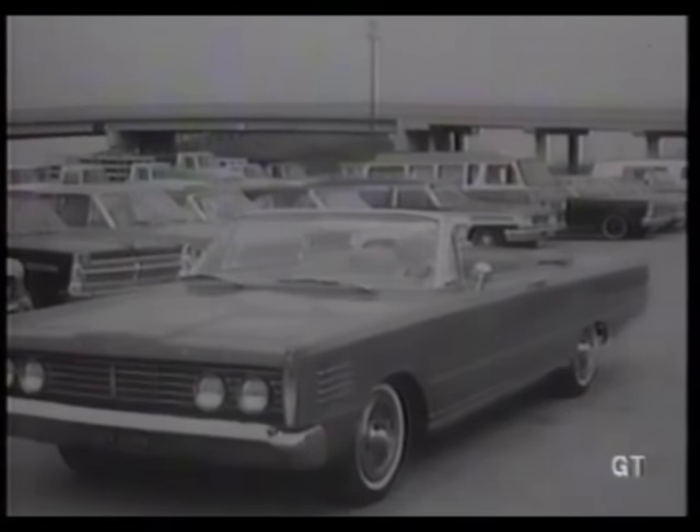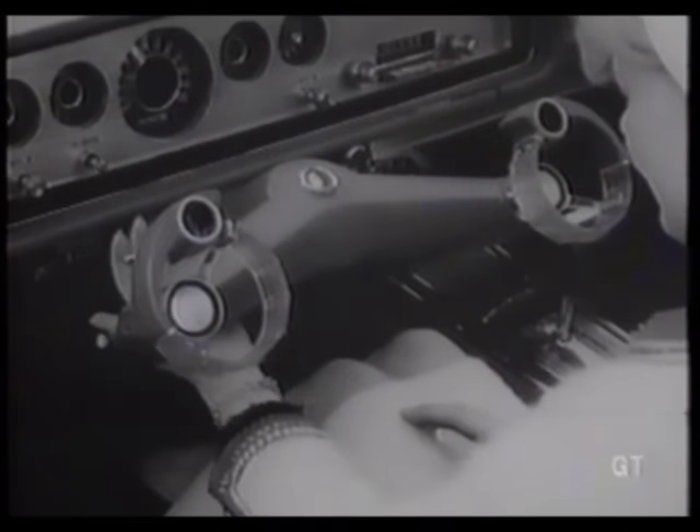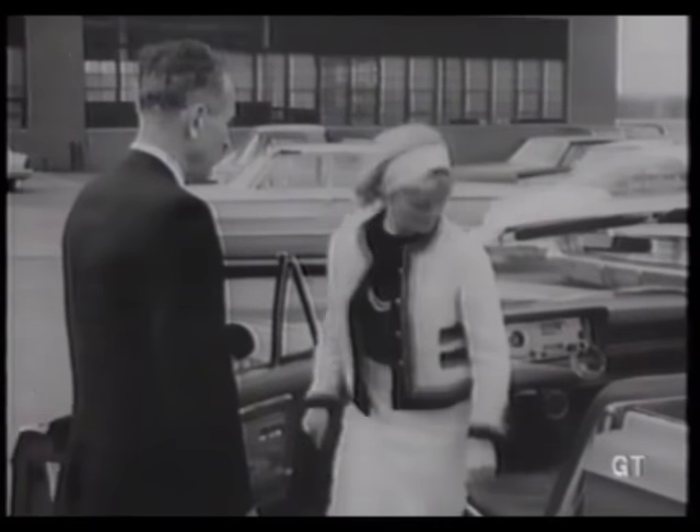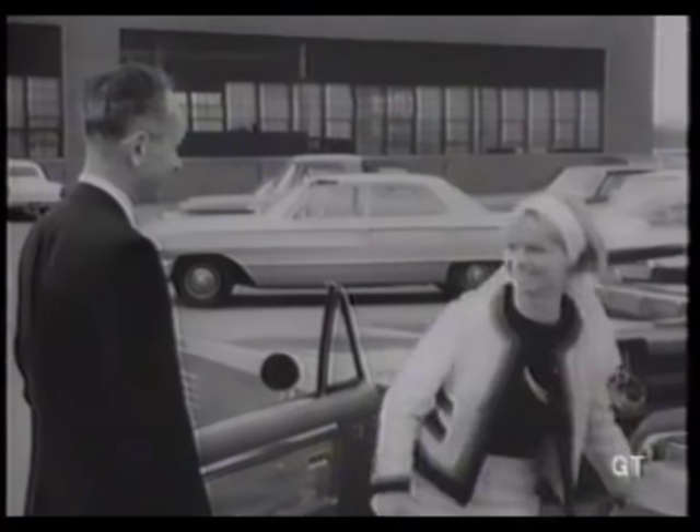The test trip is over, and she takes her last look at the wrist twist controls. Or is it? You never can tell what surprises automakers may have in store just around the corner.